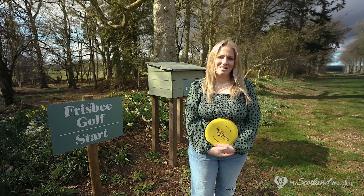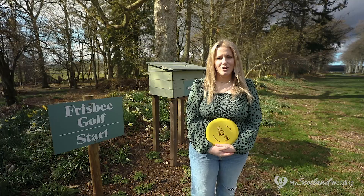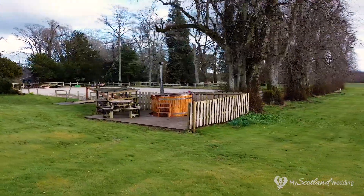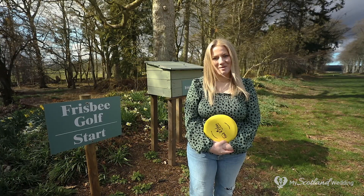There are lots of outdoor activities available at Wedderley. There's a tennis court, kids play park, you can arrange clay pigeon shooting, and there's even a hot tub outside the main house. You can even play frisbee golf. So there's lots of fun to be had here at Wedderley.